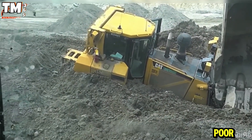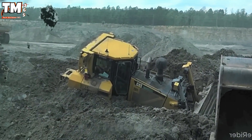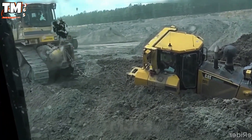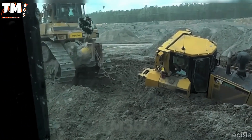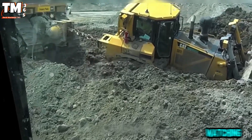The poor D8 dug itself into a deep hole, and then the larger D9 appeared like an older sibling, pushing and pulling to rescue it. This was a heart-stopping escape maneuver for anyone watching.